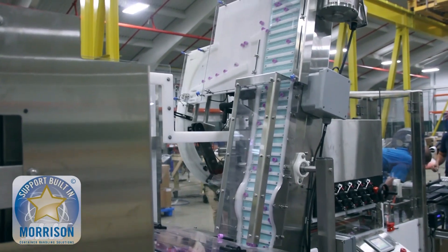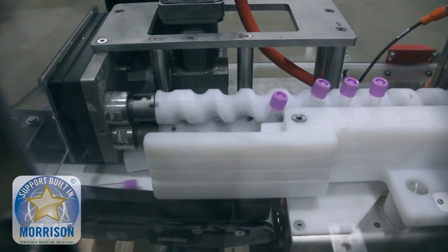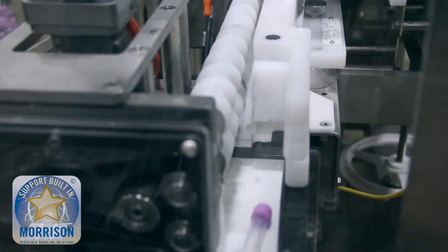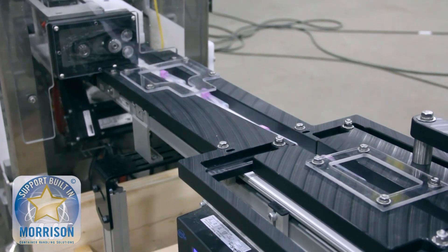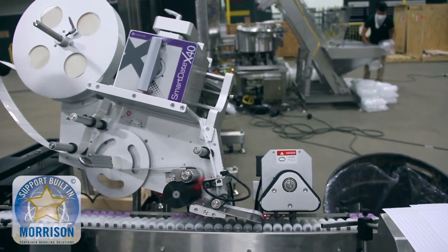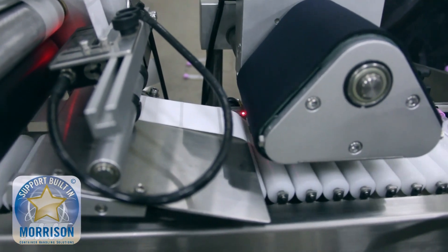The screws then transition downstream into a continuous motion process — that's the unique thing about this application: it's not only indexing but also continuous motion. The discharge section is continuous motion so that it can go through the inline spindle capper. The screws transition the containers over to a side lug belt system with a rubber pocket insert that helps maintain proper torque levels as the cap is applied. Once capped, the tubes drop either cap leading or cap trailing depending on the label to be applied, and they transition to a downstream trunnion labeler.